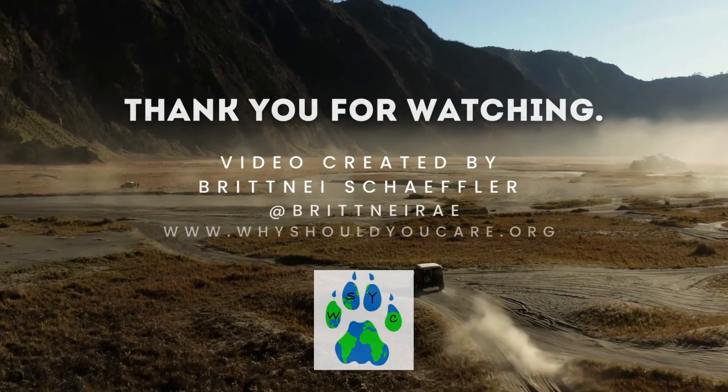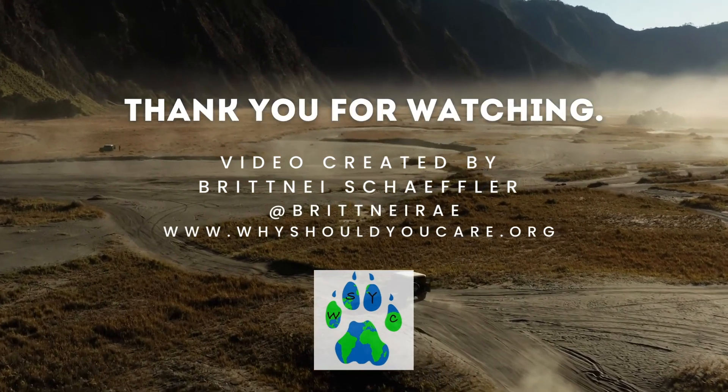We are so excited you're interested in adopting. We can't wait to add a rescue animal to your family. We are so excited!